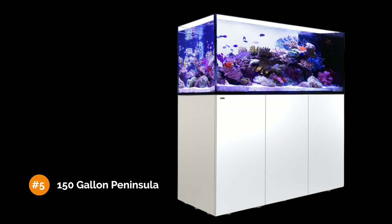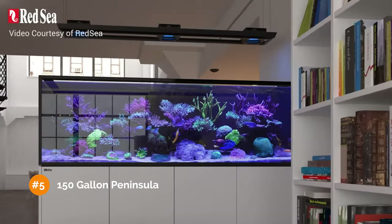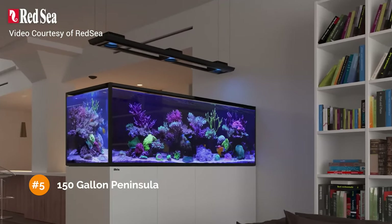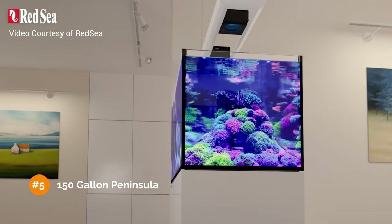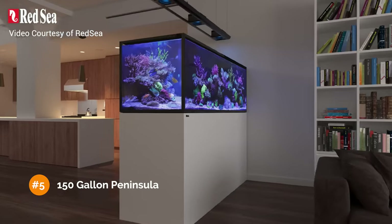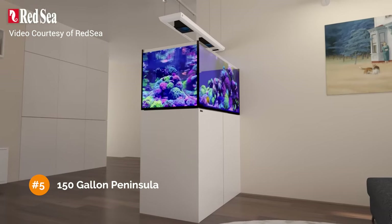Our fifth build is this 150-gallon peninsula-style tank from Red Sea. With 150 gallons in the display plus 36 additional gallons in the sump, it's a large system. We are going to assume filtration to the max with a fleece roller mat, protein skimmer, and either a macroalgae refugium or turf algae scrubber. At five feet long and over two feet wide, this tank has a large footprint — great for larger fish such as tangs and angelfish. But to add a lot of fish, we'll need to keep the number of larger fish down to a minimum.